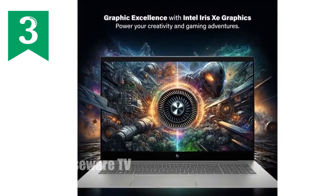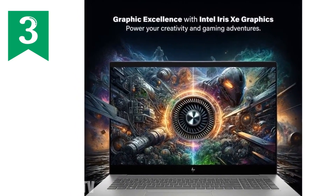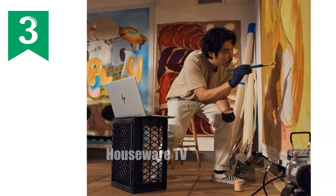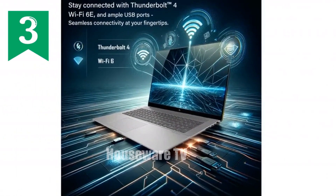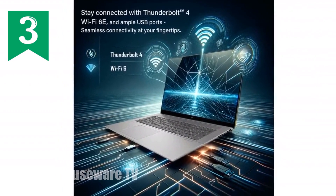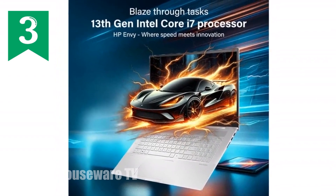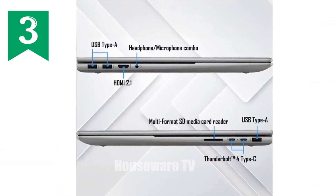What about storage and memory? You're looking at 64GB of DDR4 RAM, which means this laptop can handle heavy multitasking with ease. You can have numerous applications open without any lag. The 2TB PCIe SSD offers lightning-fast storage, giving you plenty of space for all your files, applications, and media. Plus, with Windows 11 Pro, you get the latest and most secure operating system that's optimized for performance.